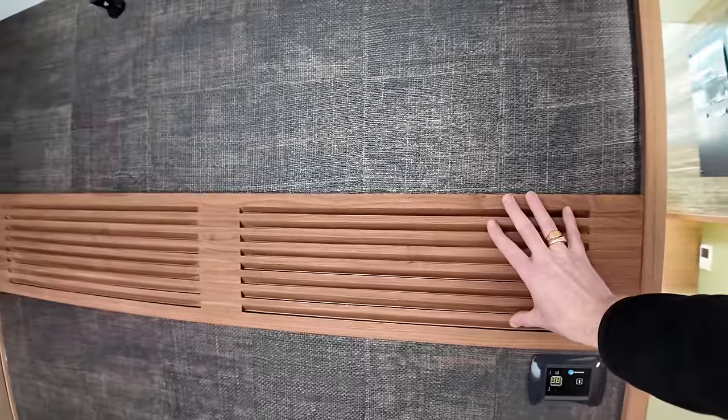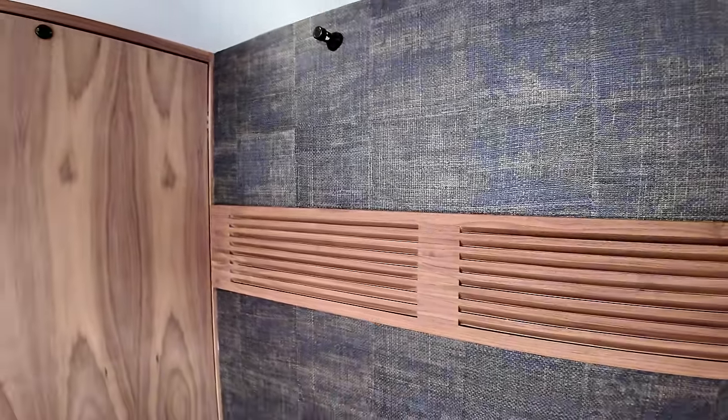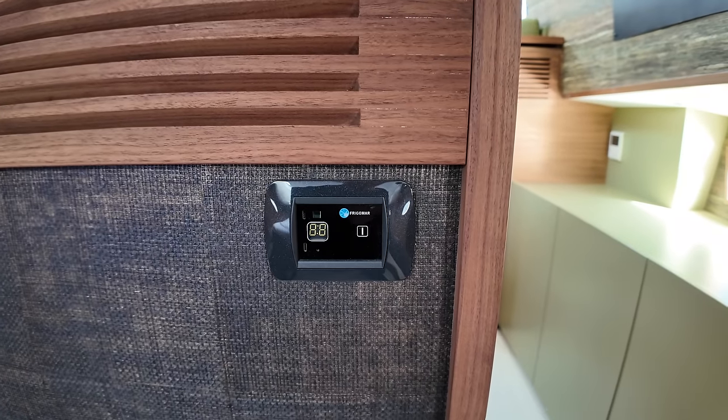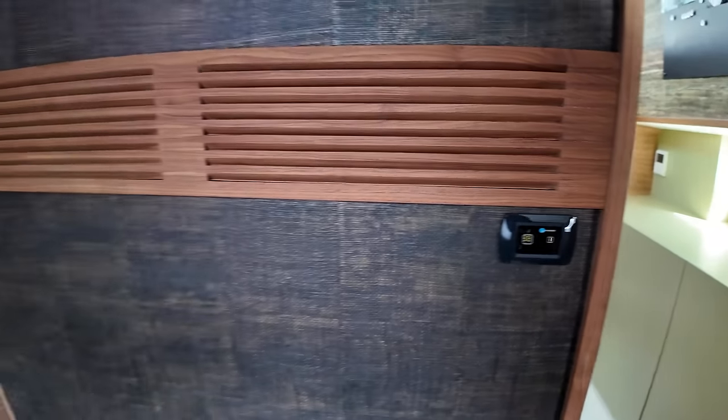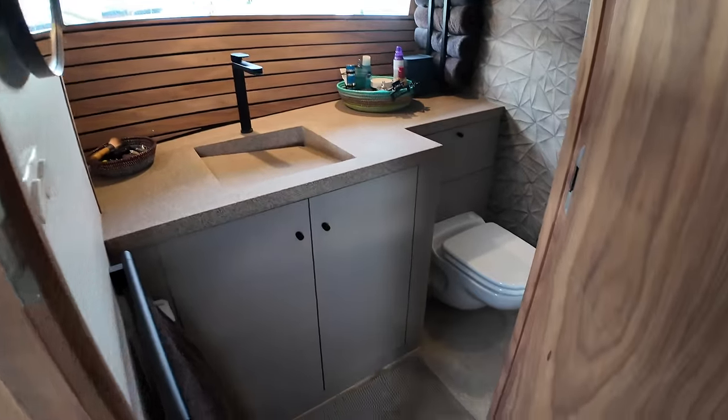The owners had a panel fitted over the air conditioning duct, which blends in really well with the rest of the cabin. The air conditioning and heating are controlled via a digital display over here.